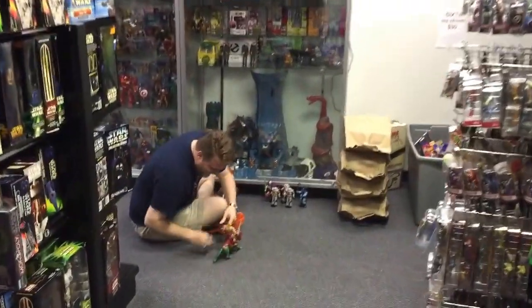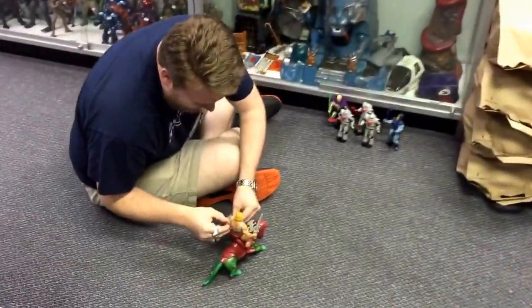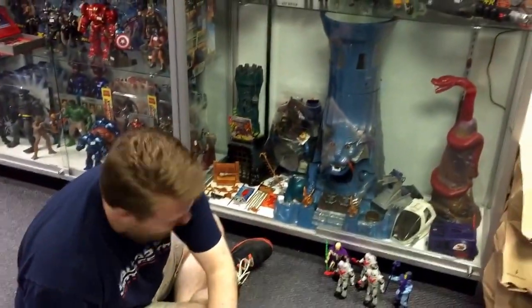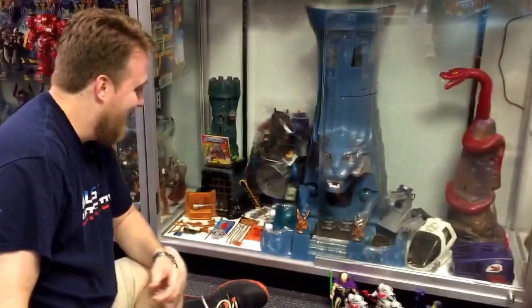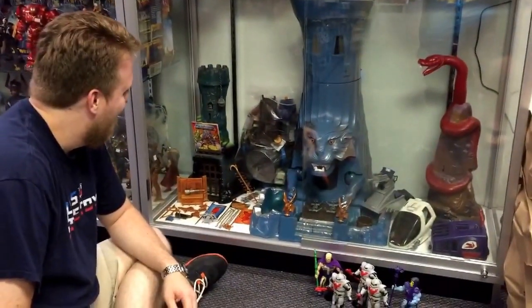We're here at Dallas Managed Toys with owner Sean. He's playing with Eternia down here — the giant playset for Masters of the Universe. No one actually had that because it was way too expensive.